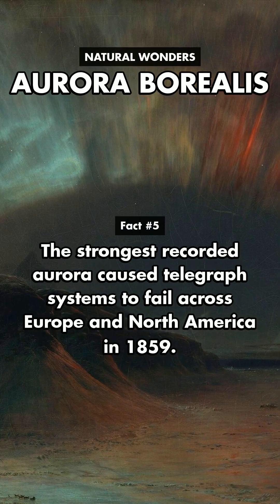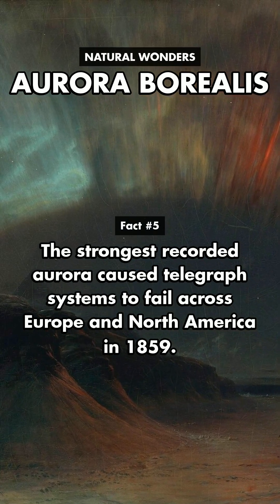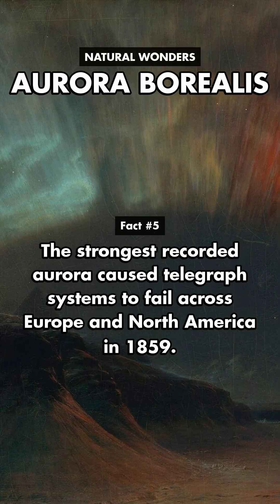The strongest recorded aurora caused telegraph systems to fail across Europe and North America in 1859.